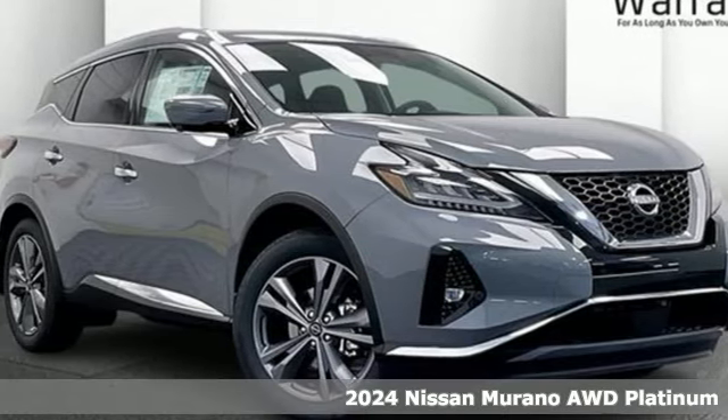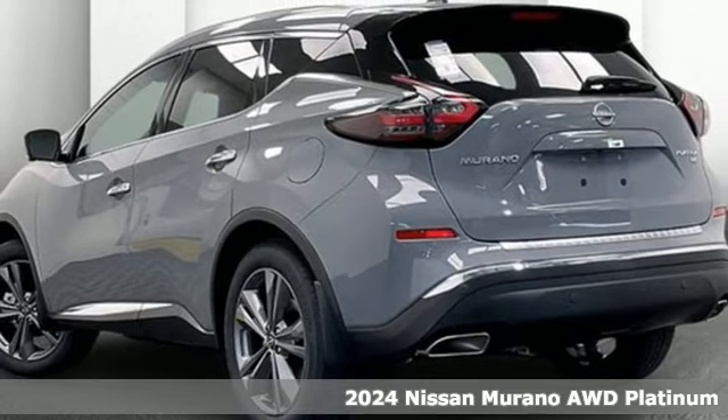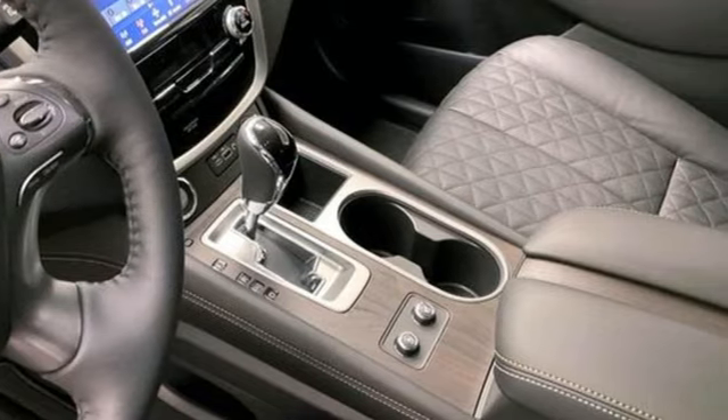It's a new 2024 Nissan Murano. The design looks as if it was shaped by the wind, and that philosophy continues inside where driving is a breeze and so much fun you'll howl.